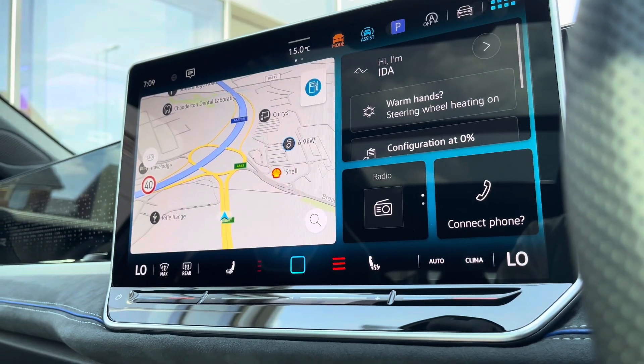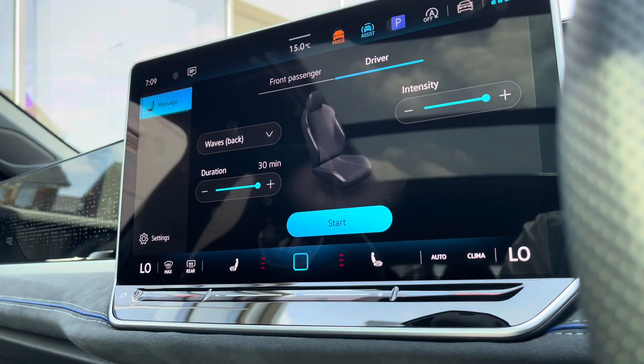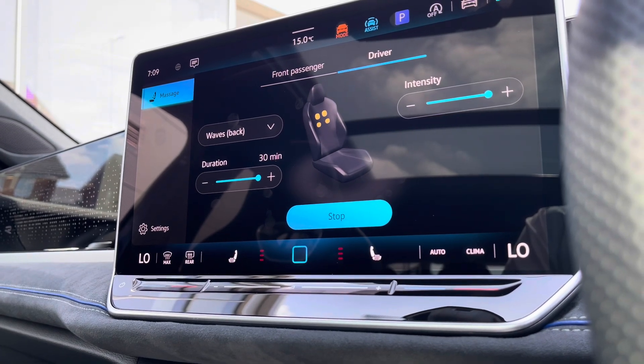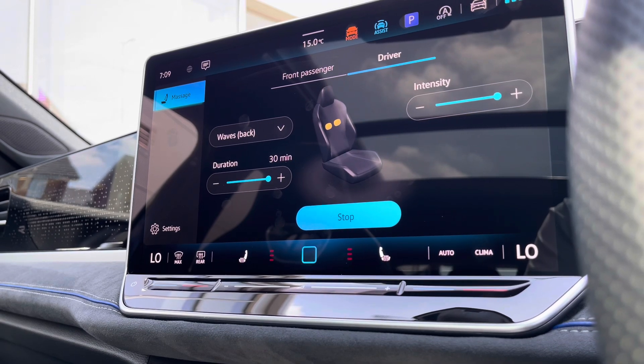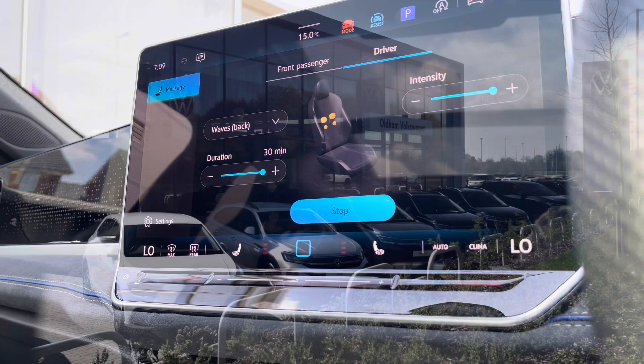A fantastic addition to the vehicle is the heated seats with three different heat intensity levels to choose from, offering a cosier winter experience. The car also incorporates massage seat functionality, offering a luxurious look and feel for you and your front passengers to enjoy. It creates a really enjoyable experience.